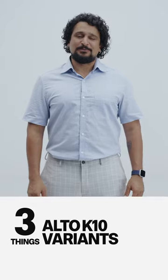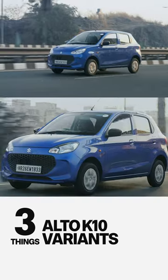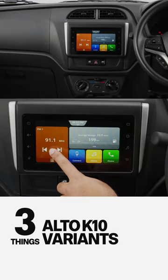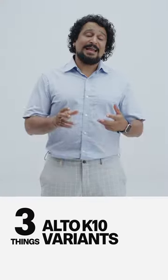Third, the feel-good option. This is the VXI+. This is the one where you get a remote central locking system, a touchscreen with Android Auto, Apple CarPlay and four speakers.